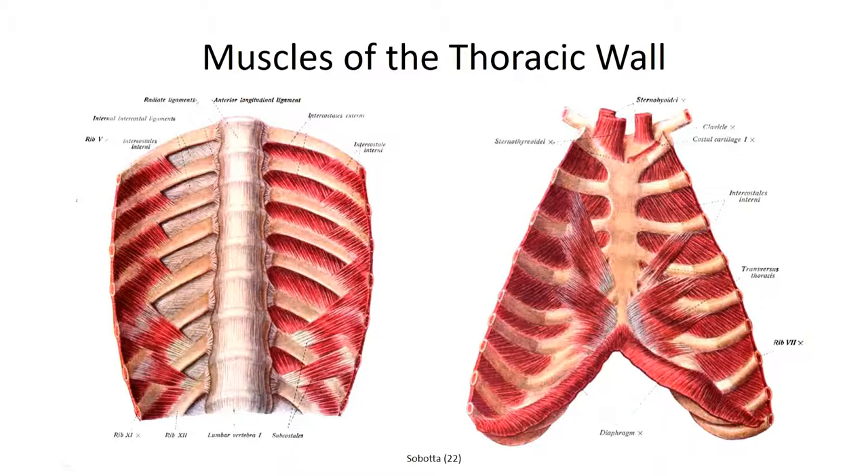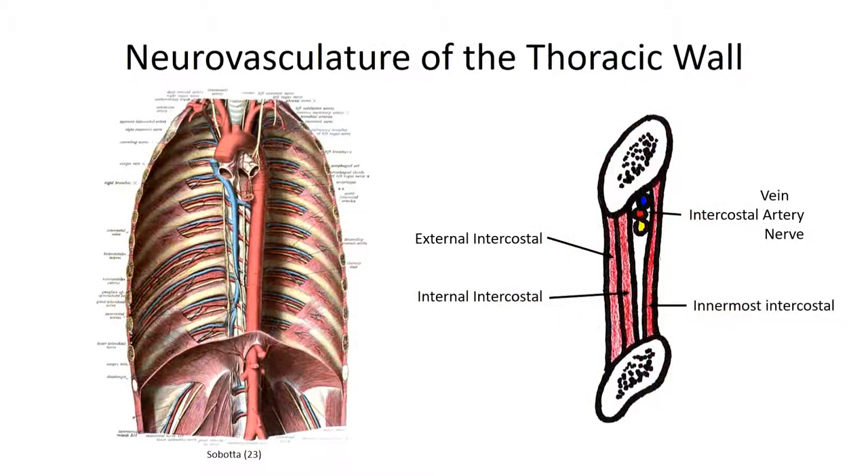Two other small groups of muscles to be aware of: the subcostal muscle group are a small set of vertically running fibers found near the angles of the ribs. The transversus thoracis muscles are more prominent and found anteriorly, running from the internal surface of the sternum to the costal cartilages. This now brings us to a discussion of the neurovascular bundles embedded between the ribs — the intercostals.